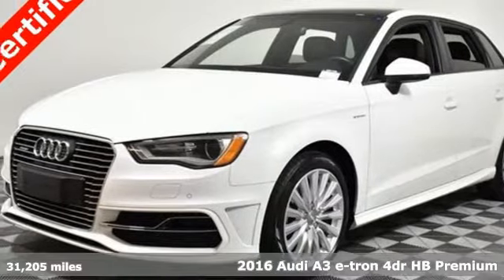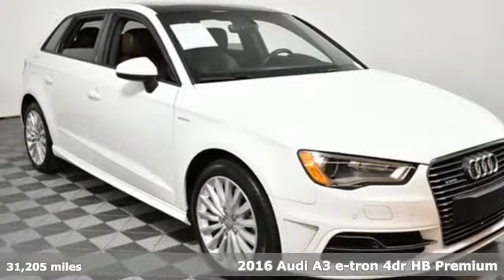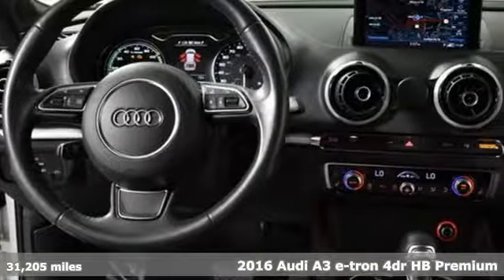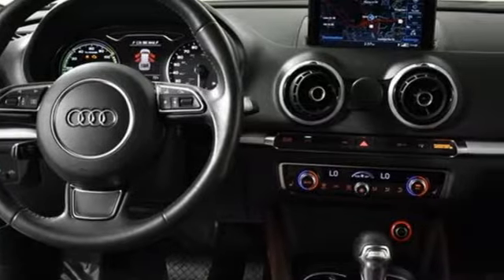It's a 2016 Audi A3 e-tron. The gas engine and electric motor, Audi design language and plug-in hybrid technology — together their strength is they have no weakness.